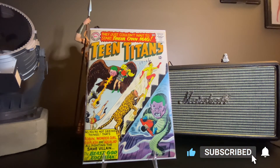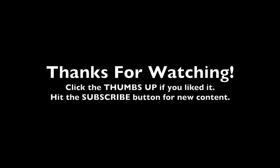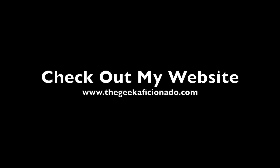And that's all I got. Thank you for clicking play on the video. We'll catch you next time.